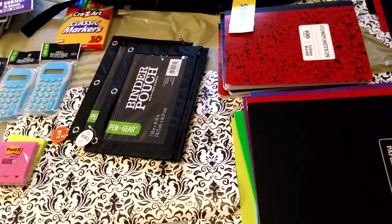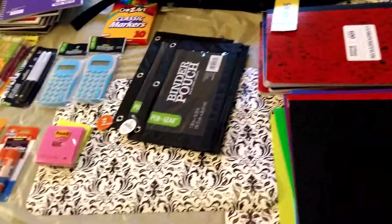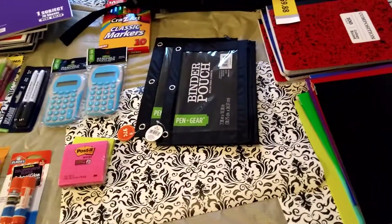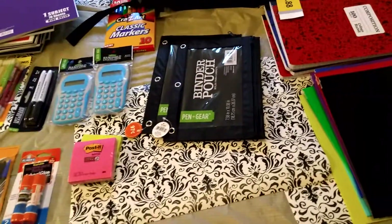So this was my little haul for you guys! I hope you all are having the best day. If you haven't started your school shopping, maybe I can motivate you to get out there and get started. Take care, thank you all for your support — to all my new subscribers, I love you to death, and to all my old ones, love you as well. Take care, God bless!